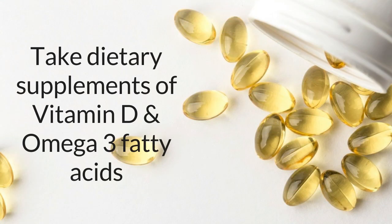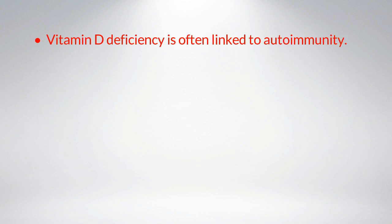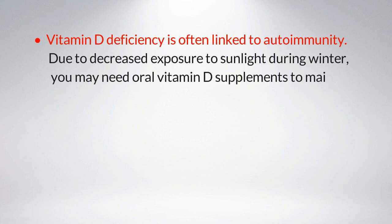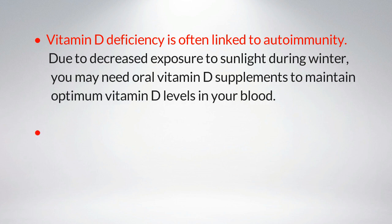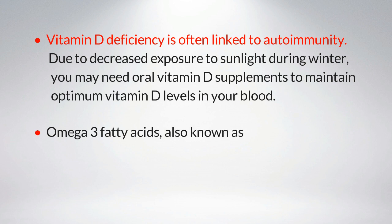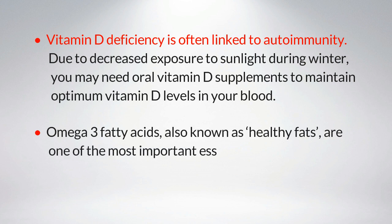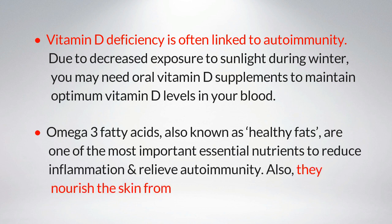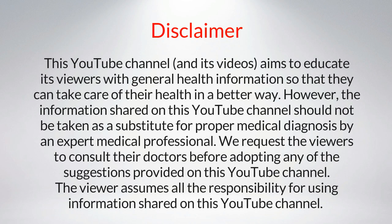Number nine: take dietary supplements of vitamin D and omega-3 fatty acids. Vitamin D deficiency is often linked to autoimmunity. Due to decreased exposure to sunlight during winter, you may need oral vitamin D supplements to maintain optimum vitamin D levels in your blood. Omega-3 fatty acids, also known as healthy fats, are one of the most important essential nutrients to reduce inflammation, relieve autoimmunity, and nourish the skin from within to combat dryness.